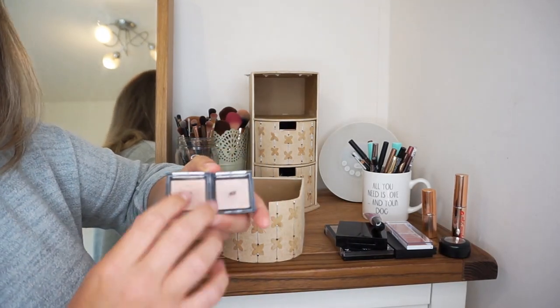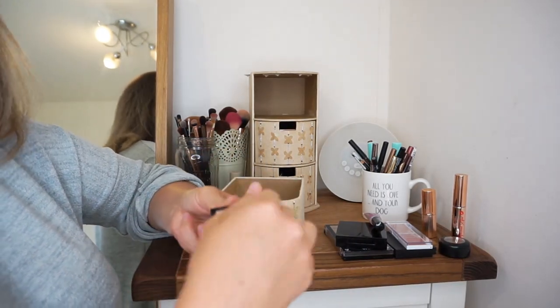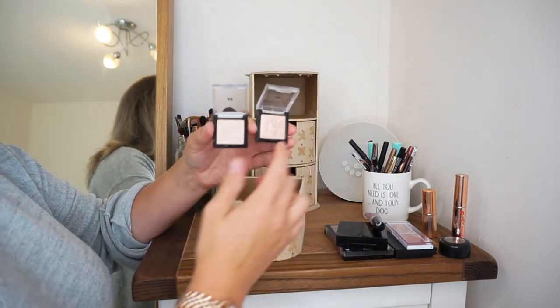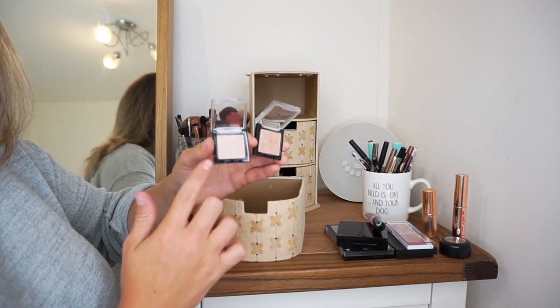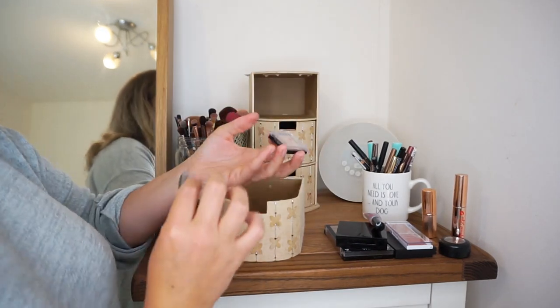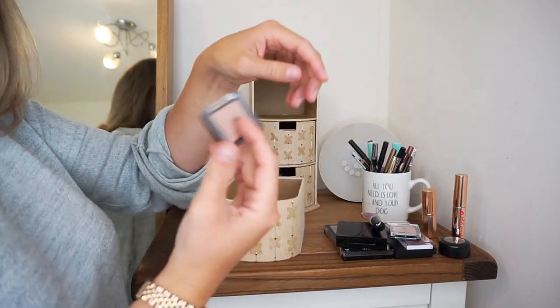Here I have a couple of H&M eyeshadows. I actually really rate H&M makeup — it is not bad at all. One of these is really gold and glittery, and then one is silver. I do wear the gold one, but I don't wear the silver one, so I'm going to give the silver one away because I've known for ages that I don't use it.